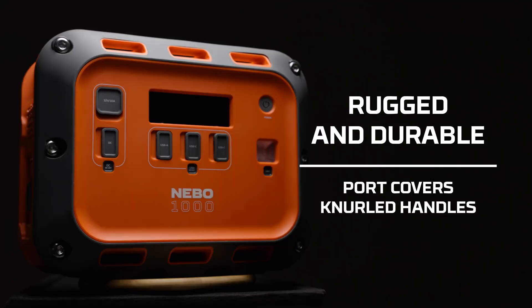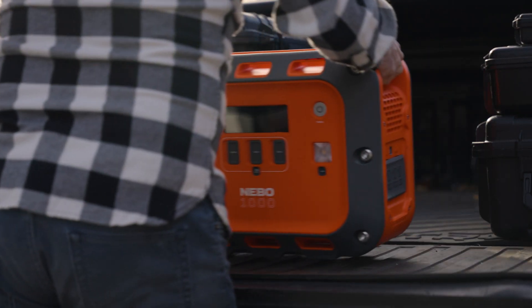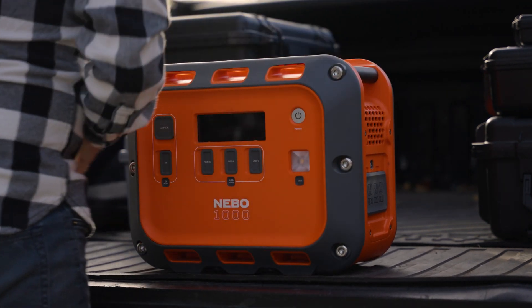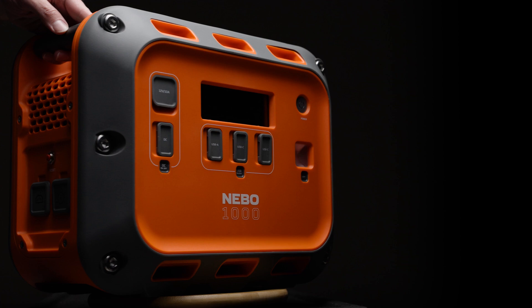Designed with durability in mind, the Intrepid 1000 features rugged construction and port cover protection. The sturdy handles and impact-resistant body make it easy to carry, while the covers keep dust and debris out, extending the life of your power station.